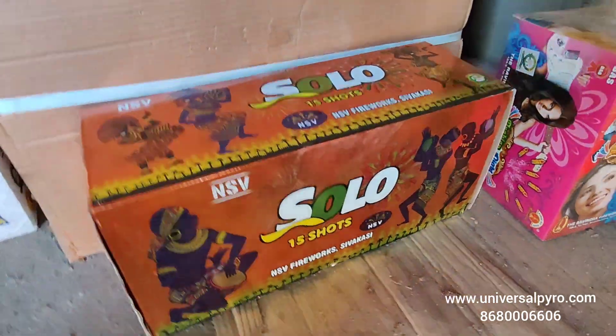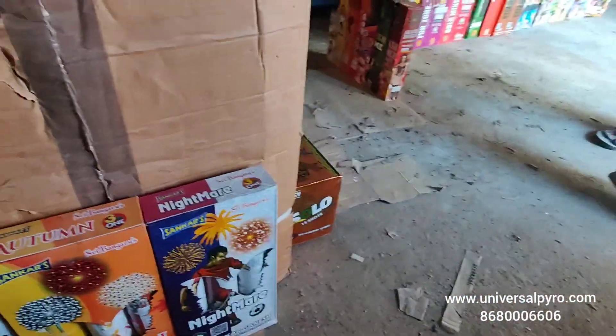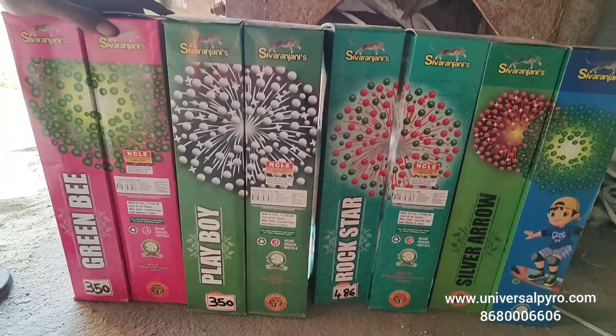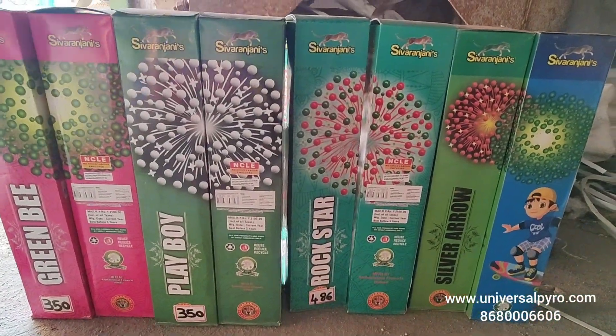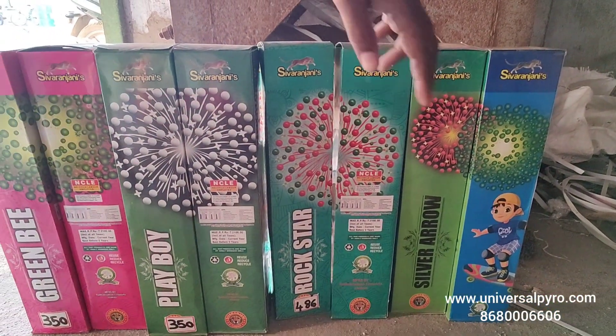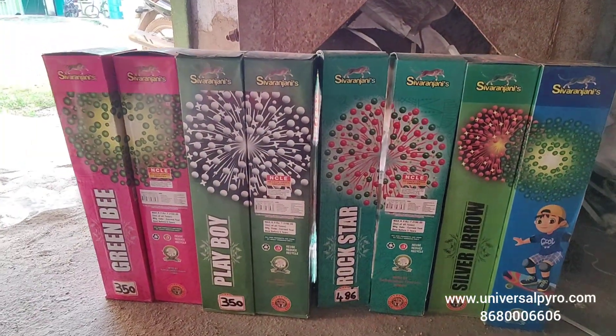This is a turbo lift from multiple extractors. This is 3.5 inches, single ball, sewer engine. We have 4 varieties: Playboy, Rockstar, Silver Arrow, and Green Bean.